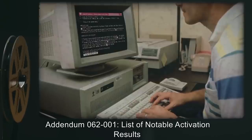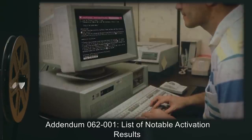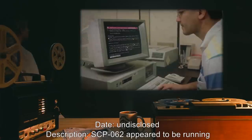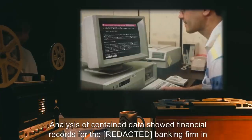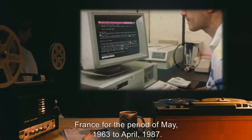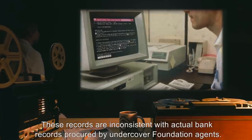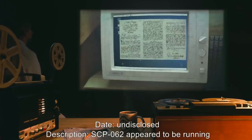Addendum 062-001, list of notable activation results. SCP-062 appeared to be running Windows XP in Catalan. Analysis of contained data showed financial records for a banking firm in France for the period of May 1963 to April 1987. These records are inconsistent with actual bank records procured by undercover Foundation agents.